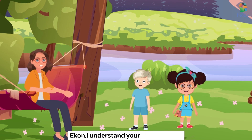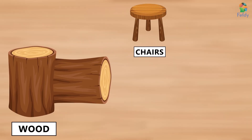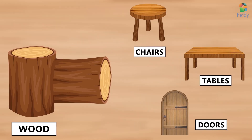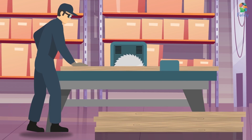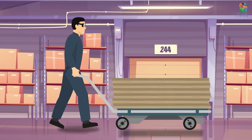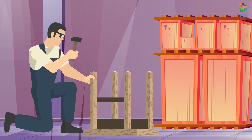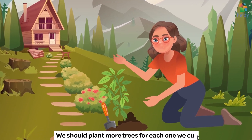Ekon, I understand your care for trees. With the wood that we cut, we make chairs, tables, doors and many more. We should plant more trees for each one we cut.